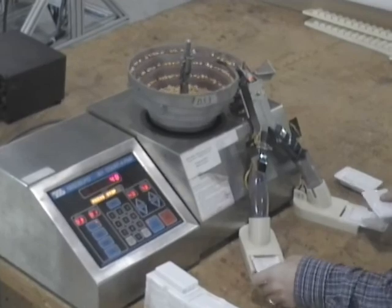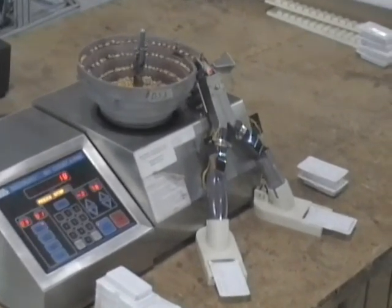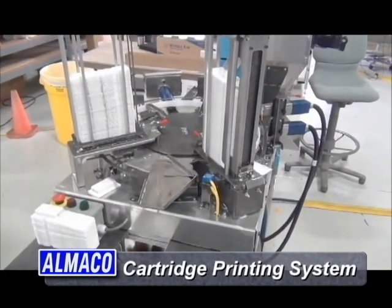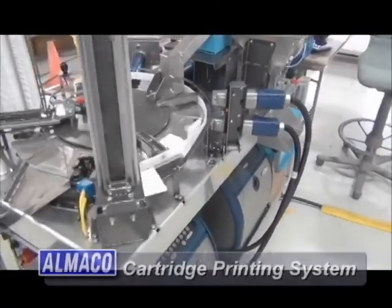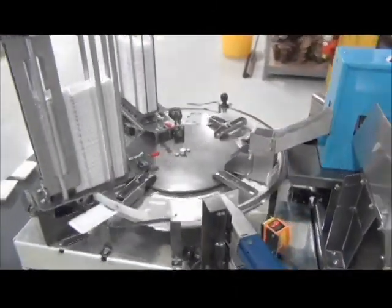Once packaged, the seed can be stored in the existing seed boxes or transferred directly into the seed cartridge magazines. Integrated into the carousel packager is the cartridge printing system that is used to print identifying characteristics of the seed and/or plot onto the seed cartridge.